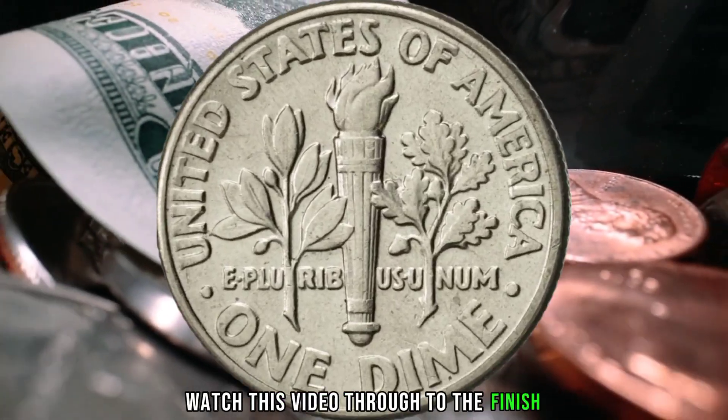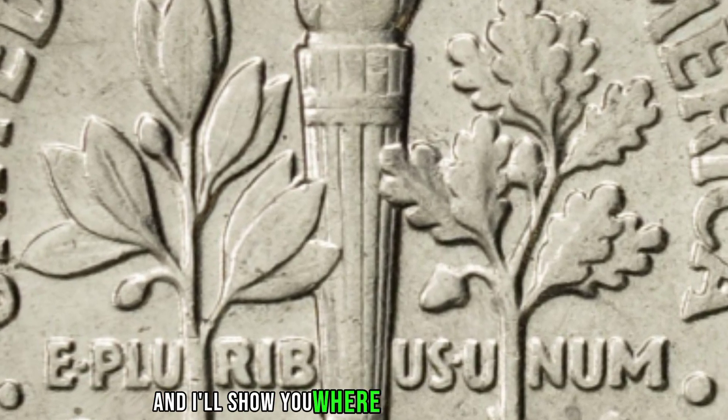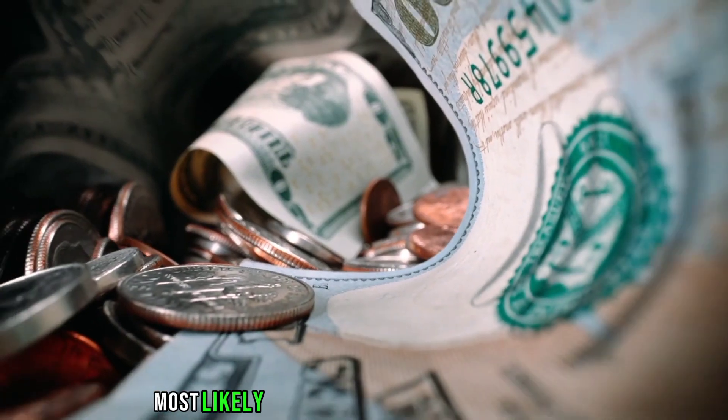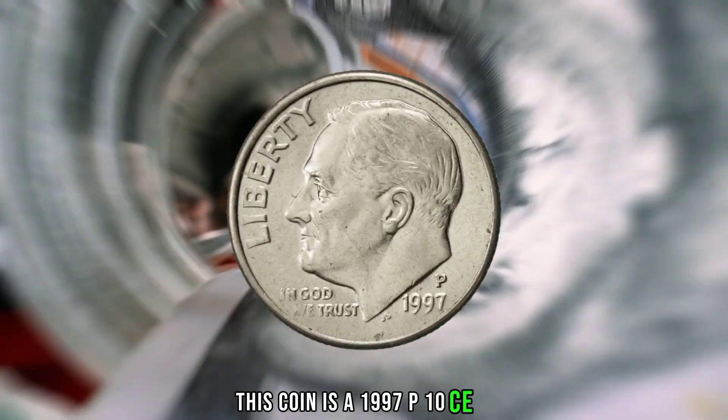Watch this video through to the finish if you have rare and international coins you'd like to sell, and I'll show you where to list them for sale. Most likely in nearly uncirculated condition, this coin is a 1997 Roosevelt dime.